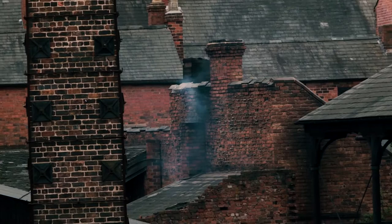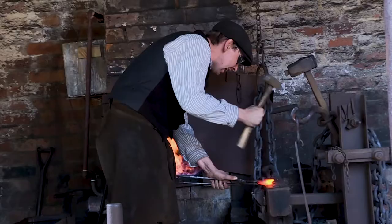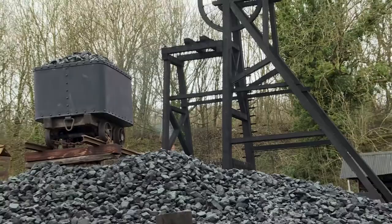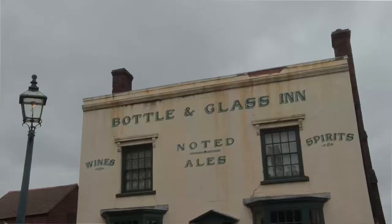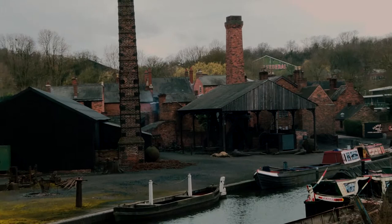For over 40 years, the Black Country Museum has stood as a constant reminder of the region's rich industrial heritage. Between the hot orange furnaces in the chainmaker's yard and burning coal gathered from mine shafts, the area is hidden with stories from an age ago. This short documentary aims to explore the museum's historical impact on the local people and businesses of the day.